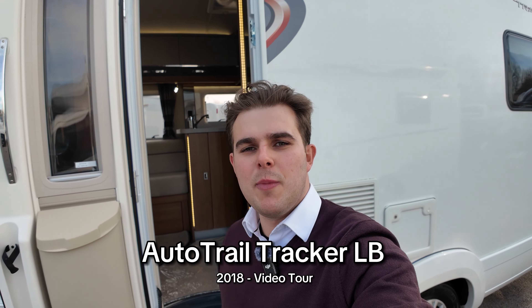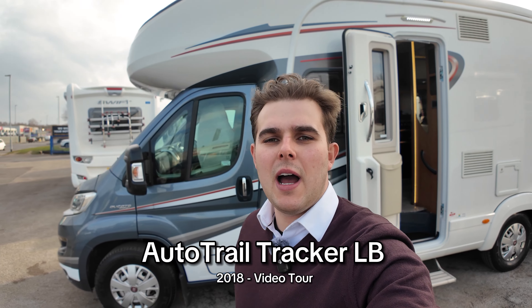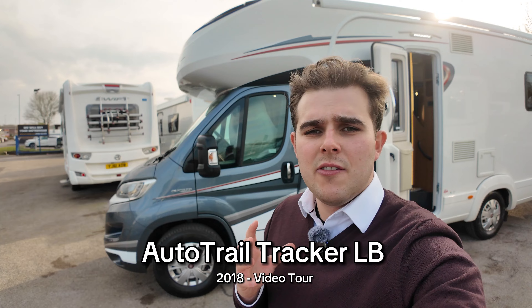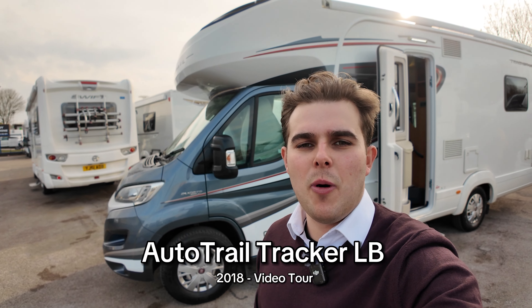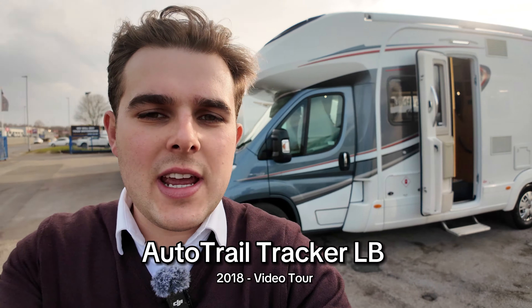Hi guys, it's Jason here from Lowen Roads Motorhomes. We're looking at the Auto Trail Tracker LB which is just behind me. This is a really nice fixed island bed four berth motorhome. We're going to do a little bit of a video tour for you today and show you around, so let's check it out.